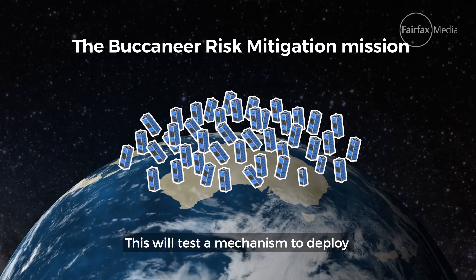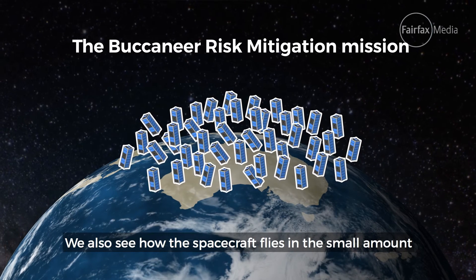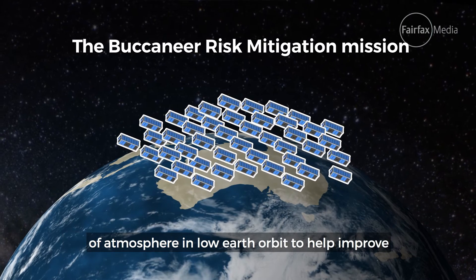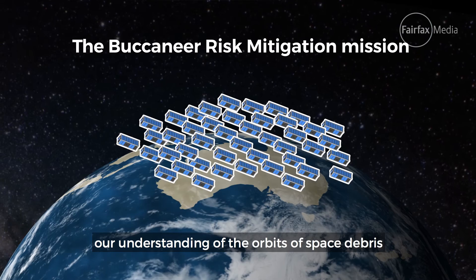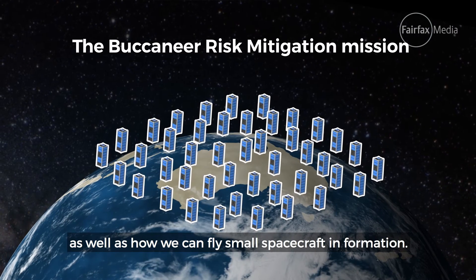This will test a mechanism to deploy a very large antenna from the small spacecraft. We will also see how the spacecraft flies in a small amount of atmosphere in low Earth orbit to help improve our understanding of orbital space debris, as well as how we can fly small spacecraft in formation.